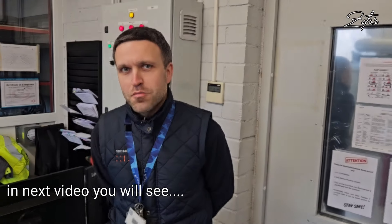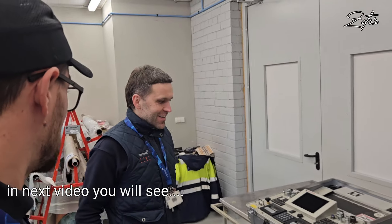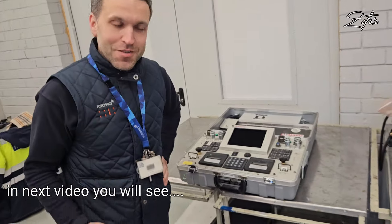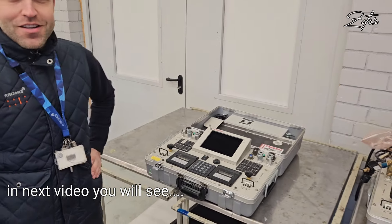Now we are in the composite workshop, and Robert has picked up a nice piece of equipment to tell us about. This device is called a Hotbonder — quite an expensive piece of equipment.